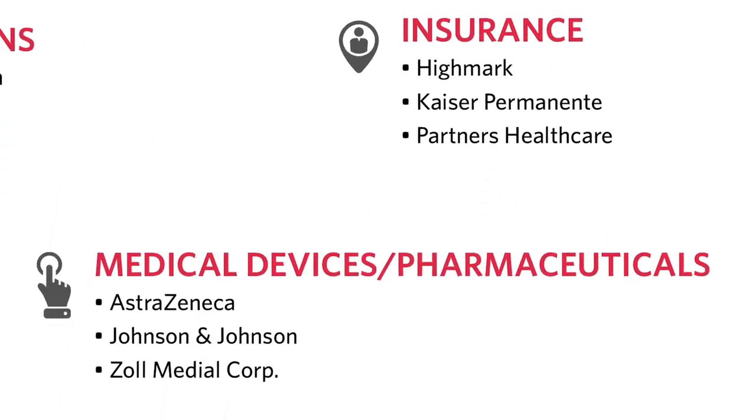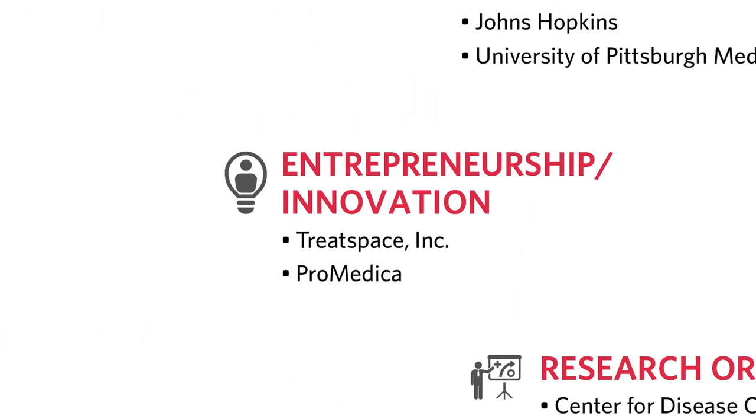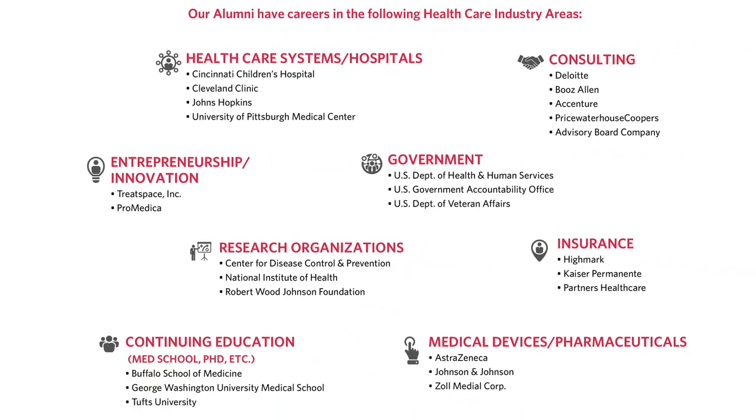In terms of manufacturers, great companies such as AstraZeneca and Johnson & Johnson are examples. We've also had students go on to do start-ups — a company called Bluebelt in robotics, a healthcare information technology company called TreatSpace, and another healthcare technology company just launched this year called ProMedica.